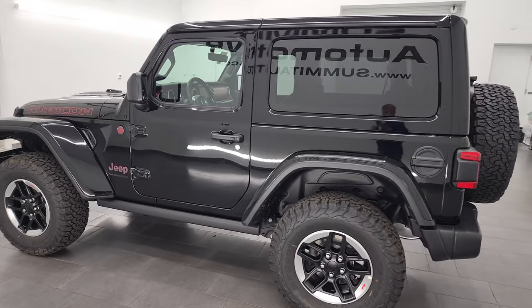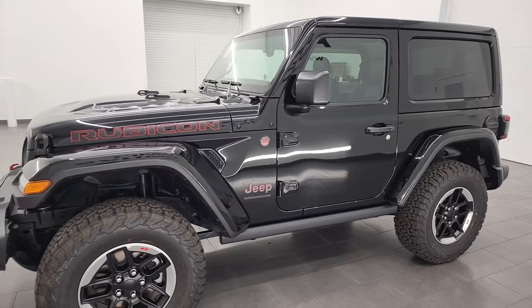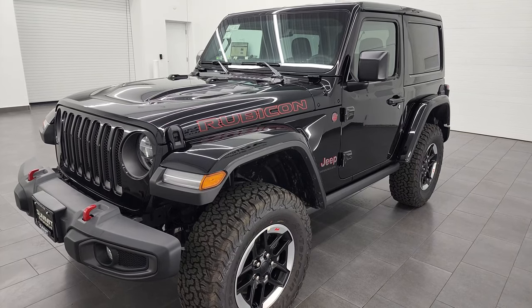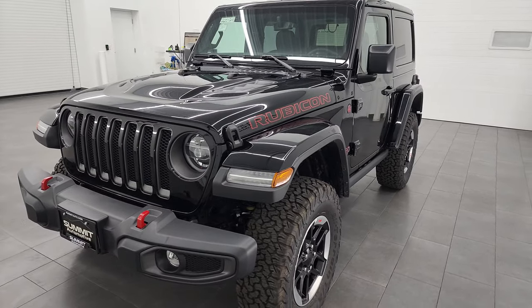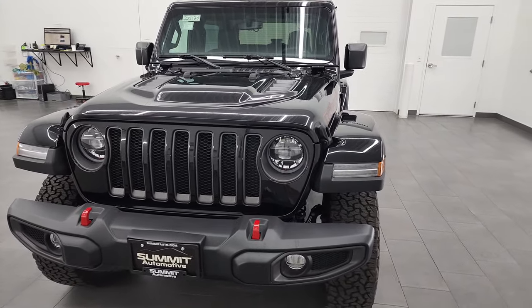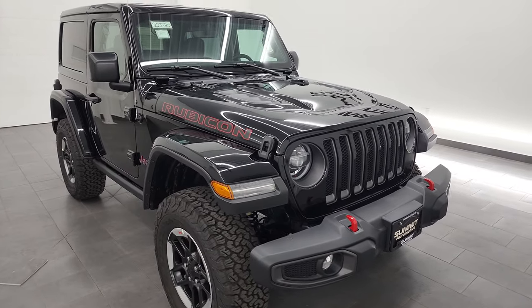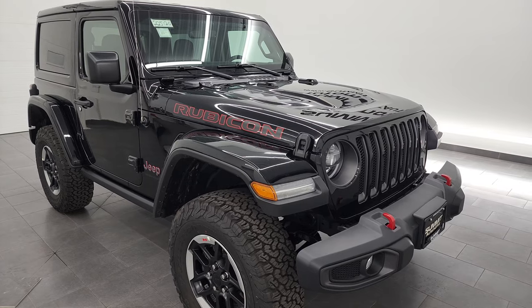This 2022 Jeep Wrangler Rubicon has the two-liter turbocharged four-cylinder engine. It puts out 270 horsepower and 290 foot-pounds of torque. It's going to get you 24 miles per gallon on the highway, 22 city, for an average of 23 miles per gallon. This particular Jeep Wrangler has a couple of options including the LED lighting group, the cold weather group, the special machine-lipped rims, and the color match hard top.